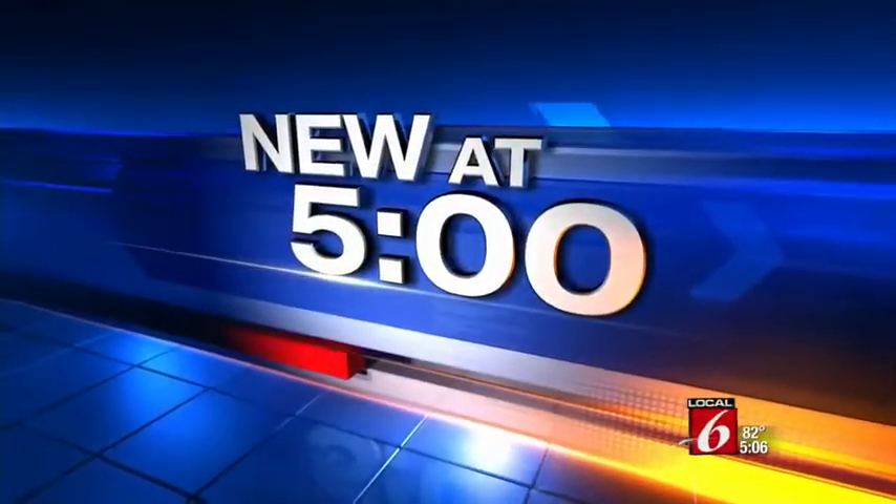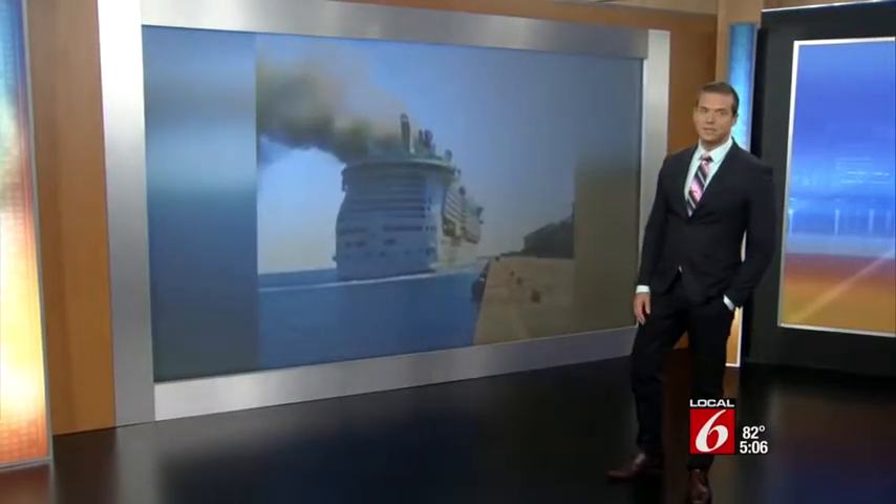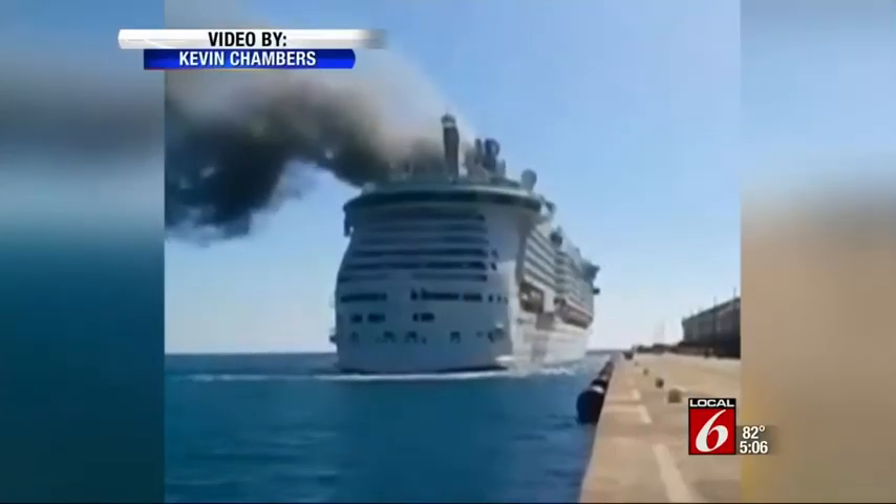Some scary moments at sea for cruise ship passengers. A fire on board sent smoke billowing from this Royal Caribbean Freedom of the Seas. The ship is based in Cape Canaveral and was just about to dock in Jamaica when it happened.